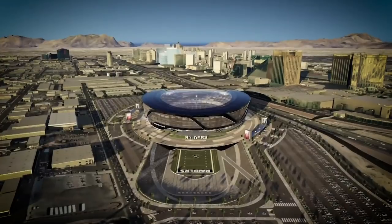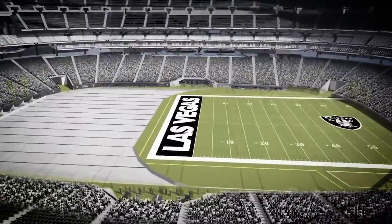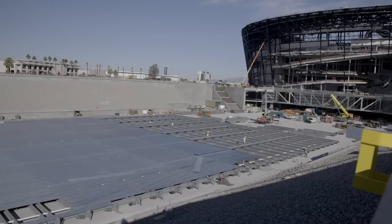But most impressive is the retractable natural grass field. Weighing in at 1,500 tons, it will move the field in and out of the stadium with the help of a series of 76 electric motors.